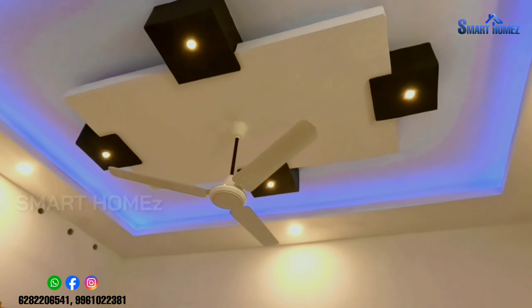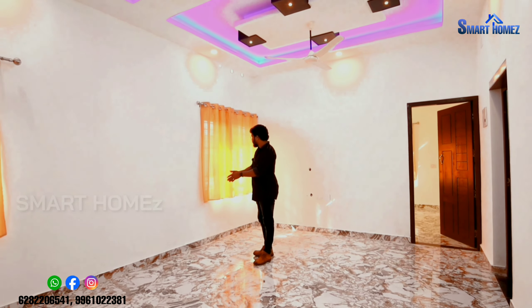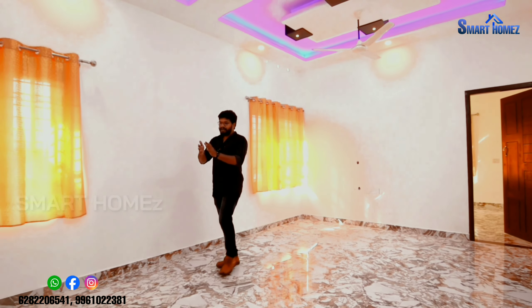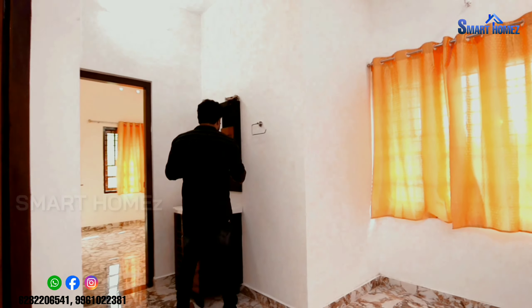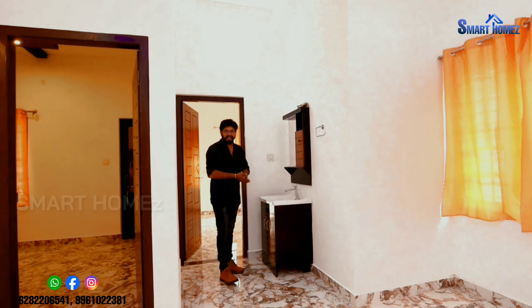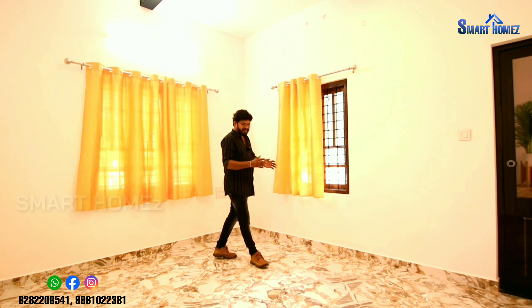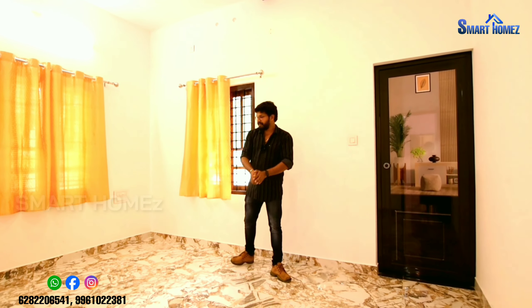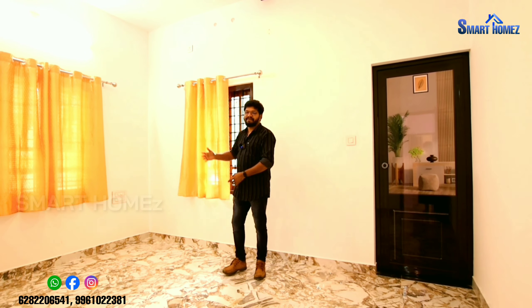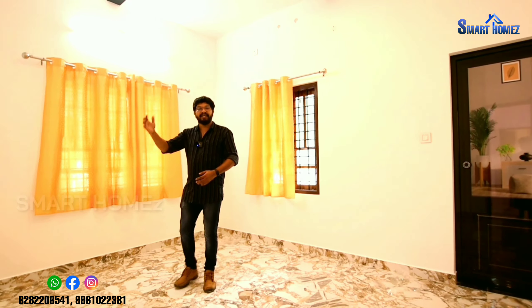This is a very nice interior ceiling. This is a very nice place to be in the kitchen. We also have a nice bedroom here. We will have to use this nice bedroom. It is also a nice bedroom.